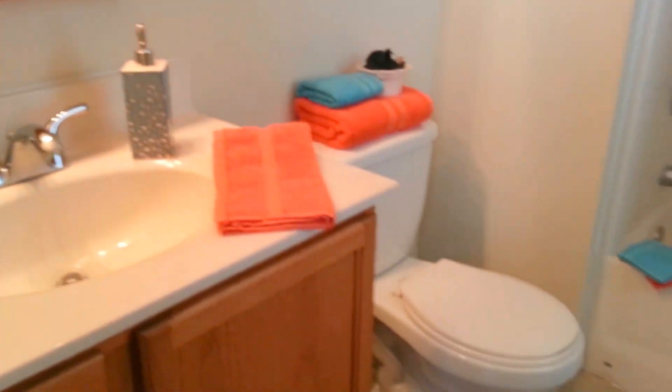There is a master closet, and also included in this room is your very own master bathroom — quite nice. More cabinetry, good flooring, tub and shower, and another window. You can't believe how much natural light is coming in.